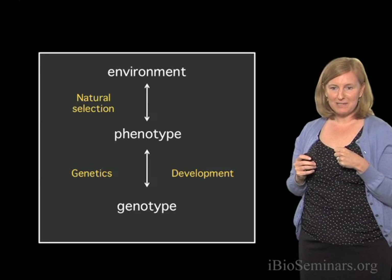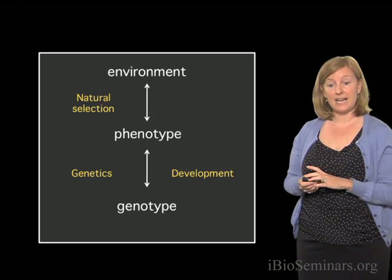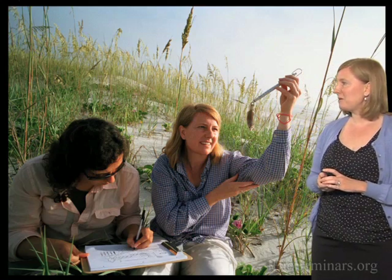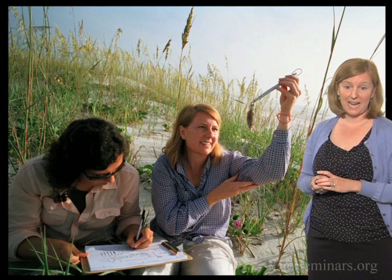I'm going to take you now back from the lab into the wild, and we're going to talk about how these traits may have evolved in natural populations of beach mice. To do this, this involves us actually going back to the field. Here's a picture of me and my postdoc, Vera Dominguez, when we're out on the Atlantic coast catching mice.